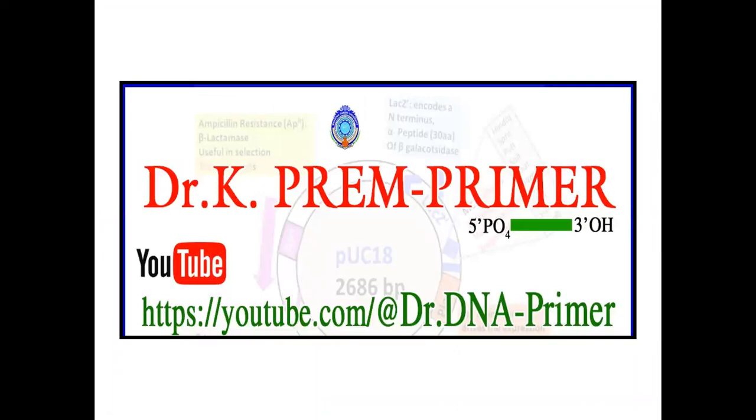For those preparing for GAT-B or BET 2023, I have prepared lectures on Molecular Biology and rDNA Technology on my website and YouTube channel — Dr. K. Prem Primer. These are concentrated and concise lectures. Hopefully they will help you prepare for GAT-B and BET. All the best! If you like the channel content, please subscribe.